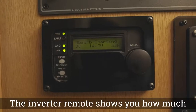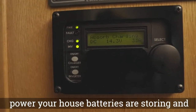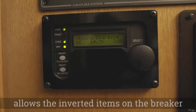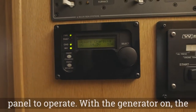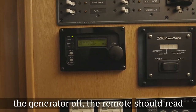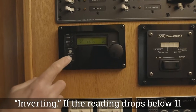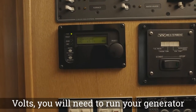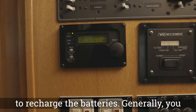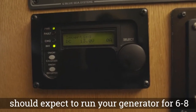The inverter remote shows you how much power your house batteries are storing and allows the inverted items on the breaker panel to operate. With the generator on, the remote should read 'charging.' With the generator off, the remote should read 'inverting.' If the reading drops below 11 volts, you will need to run your generator to recharge the batteries. Generally, you should expect to run your generator for six to eight hours each day depending on usage.